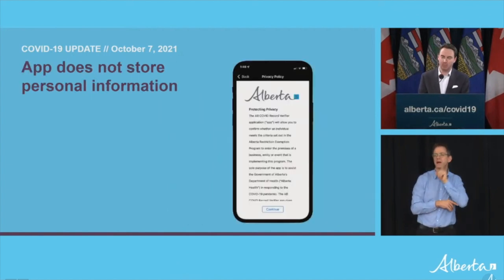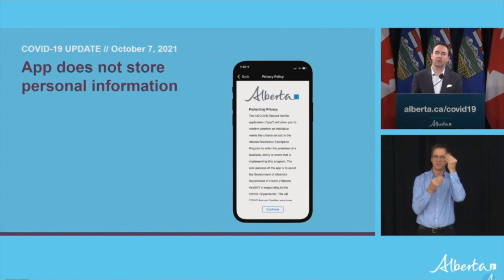Privacy of health information is vitally important. To repeat: the app does not store any personal information, and it does not link to any external data. The QR code isn't a hot link to an external database or website — all of the required information is contained within the code itself. So that's it. Starting today, if you've got a QR code and a business has a reader app, you just show and go.